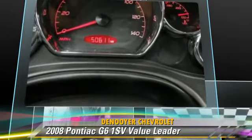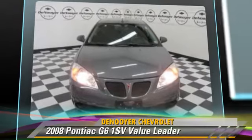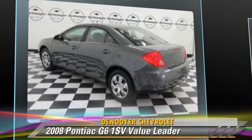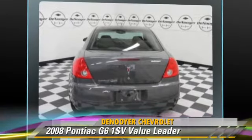This Pontiac features front-wheel drive, air conditioning, and power windows. Safety features include traction control and ABS. Comfort and convenience features include power steering, a CD player, and powered door locks.